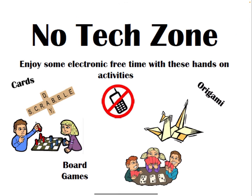There's often a no-tech zone where you can enjoy some time playing games, doing origami, playing cards, and just relaxing where no tech is allowed.